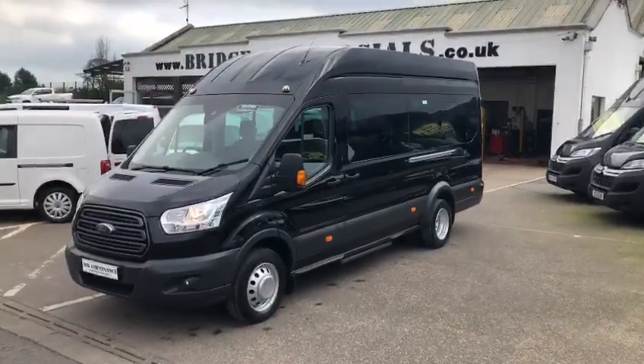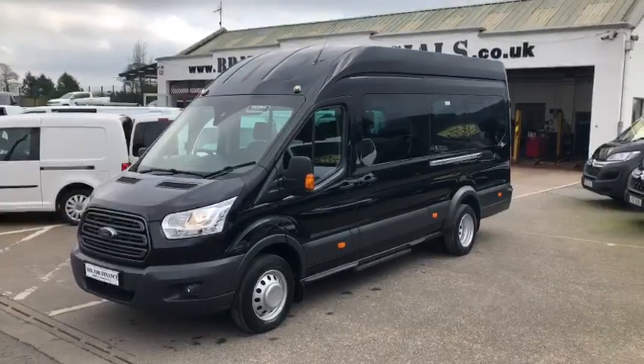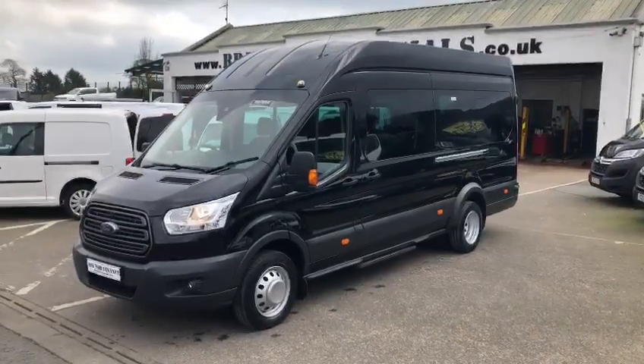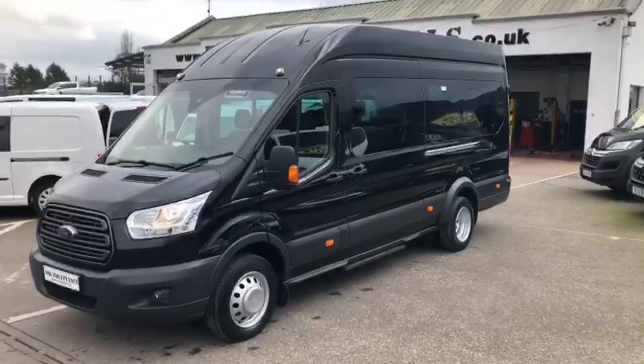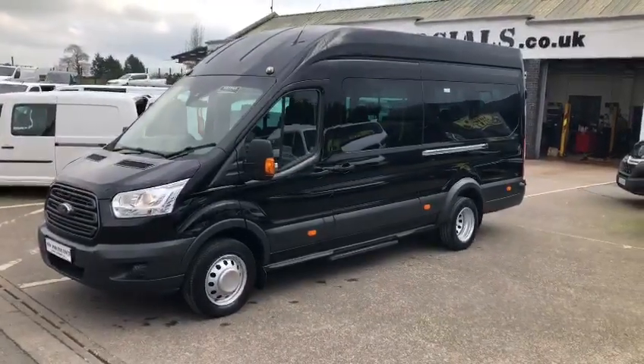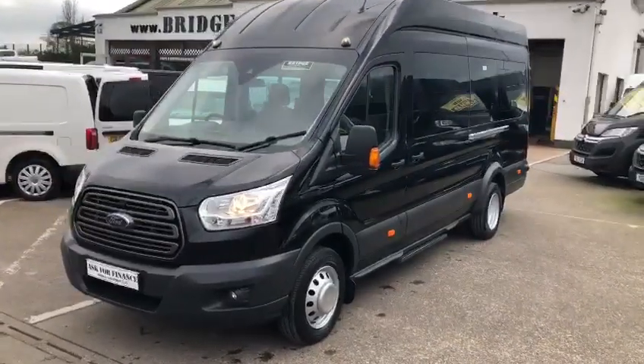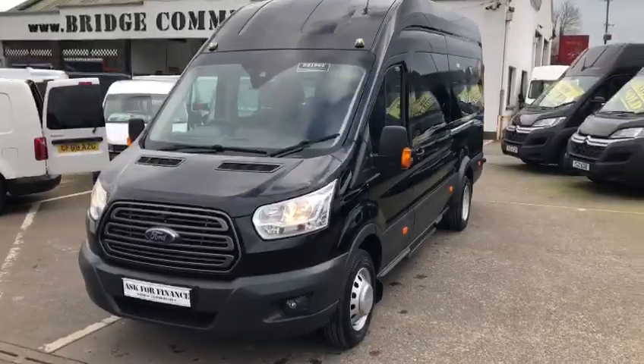Hello and welcome to Bridge Commercials. We are conveniently located on the main A1 dual carriageway between Belfast and Dublin. This is one of our latest arrivals — a 2017 Ford Transit factory built 17 seat minibus in the Trend specification. Absolutely gorgeous in black. Let me show you around.